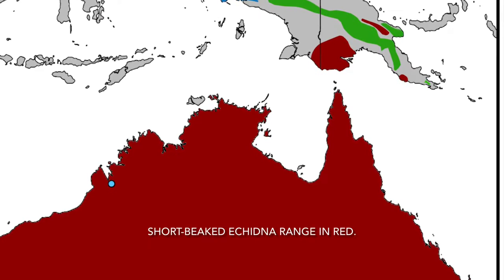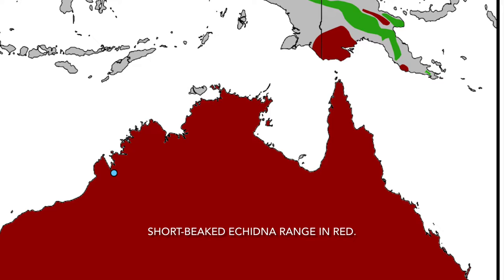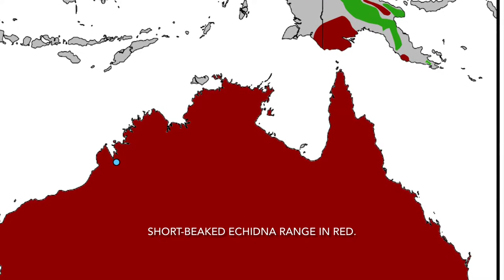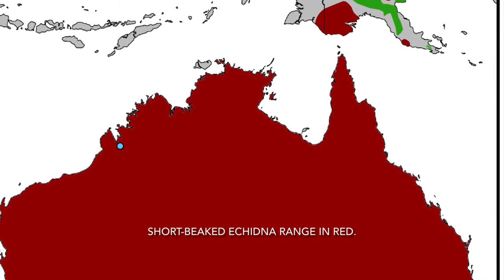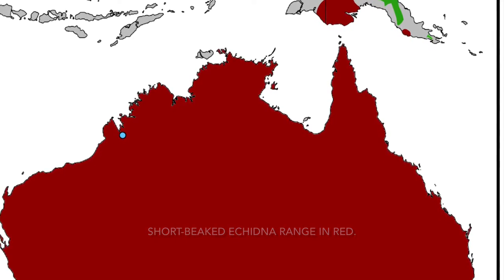The short-beaked echidna is found in southern New Guinea, all of Australia, and on Tasmania, and they can be found in a wide variety of habitats from rainforests to deserts to snow-covered mountains, even cities, even though their camouflage can make them hard to see.